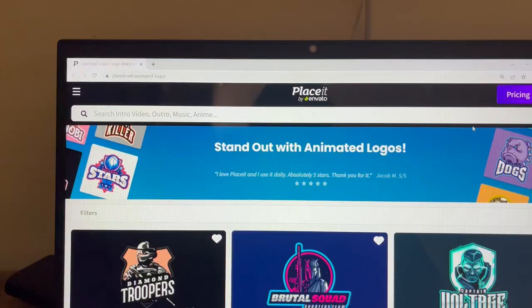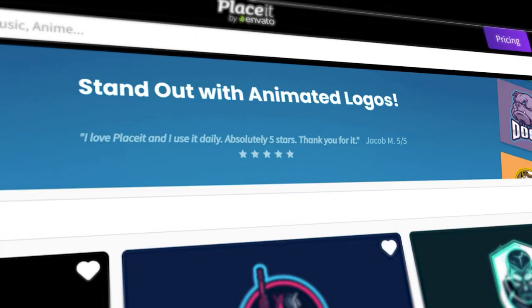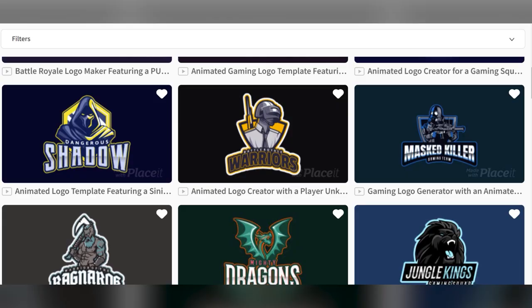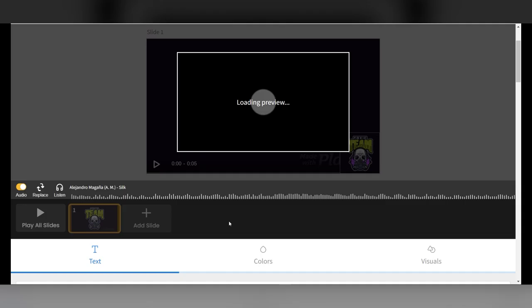Next website is called placeit.net/animatedlogos. Just found out this website is actually owned by Envato as well — shout out to Envato. Have you ever had a client that came to you for content but had absolutely no brand identity whatsoever? This actually puts you in an interesting position to offer a branding package starting with a logo. This website allows you to create not only static logos but more impressively animated logos for your clients without the need for a single piece of software. They have tons of editable templates with so many edit options to choose from.